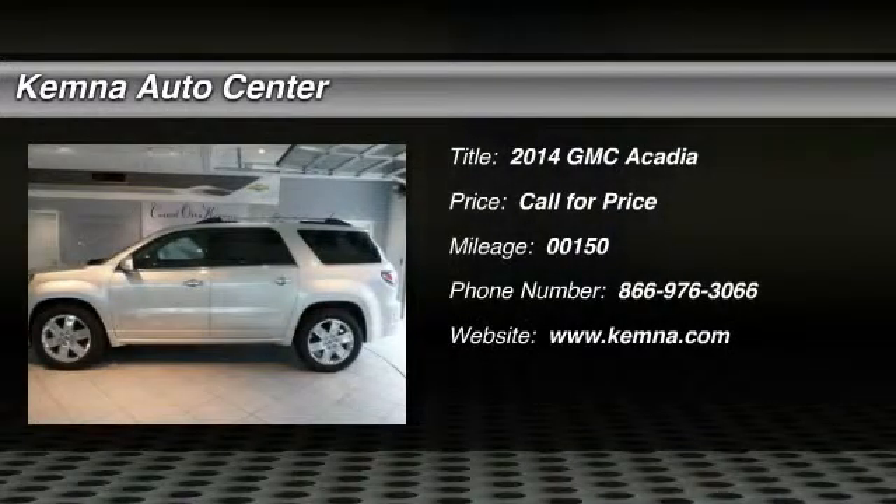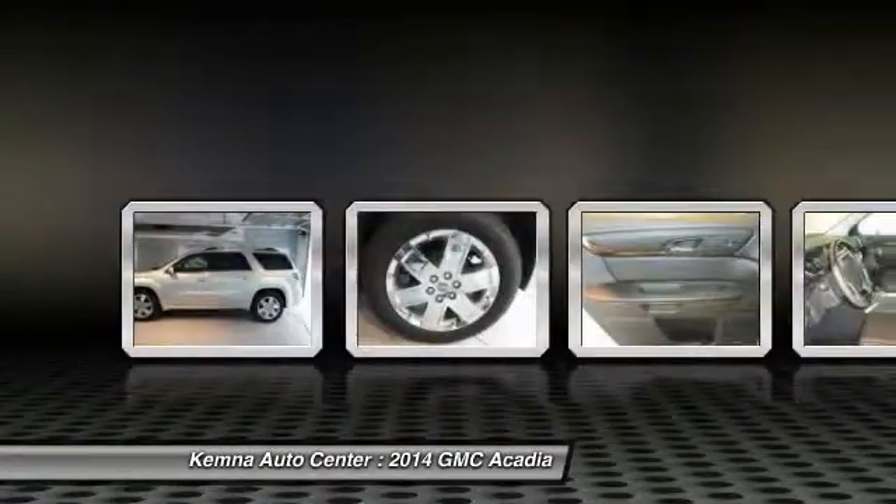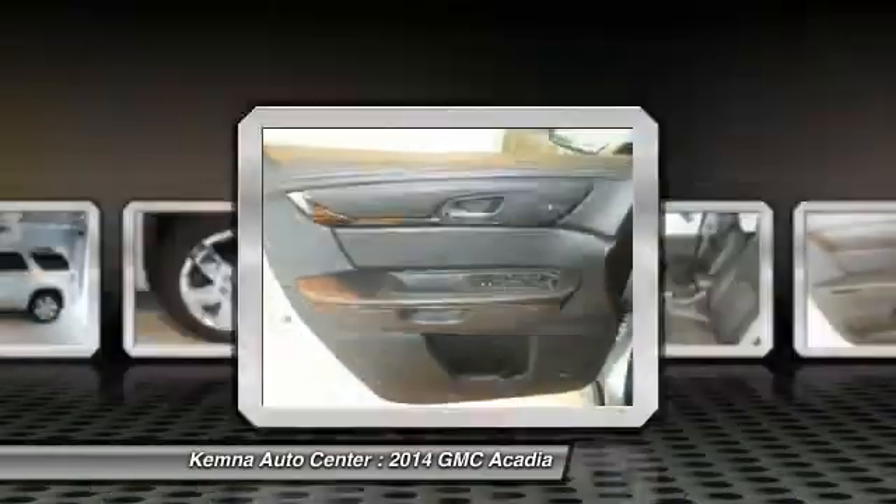The 2014 GMC Acadia. The GMC Acadia is great capability coupled with exceptional safety, offering better highway fuel economy than any other eight-passenger SUV.